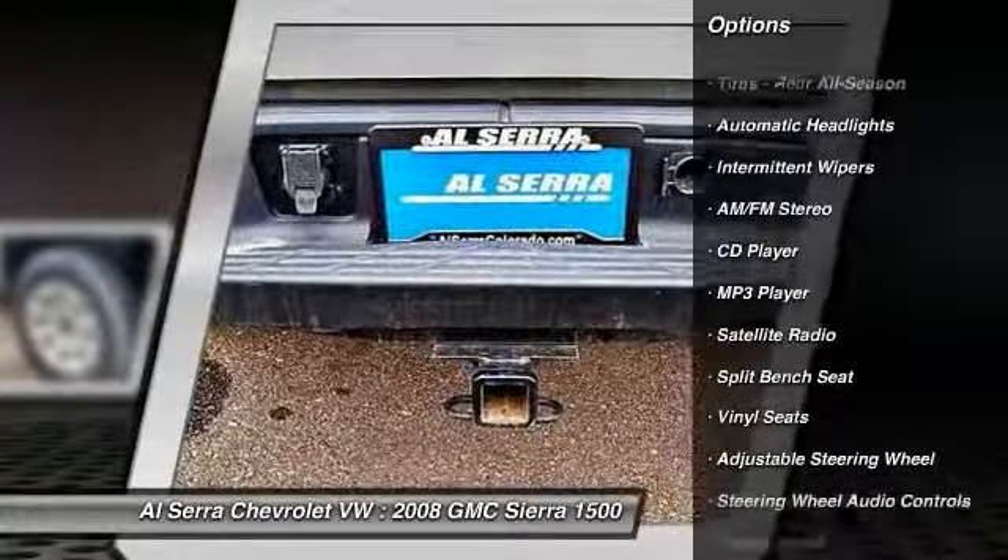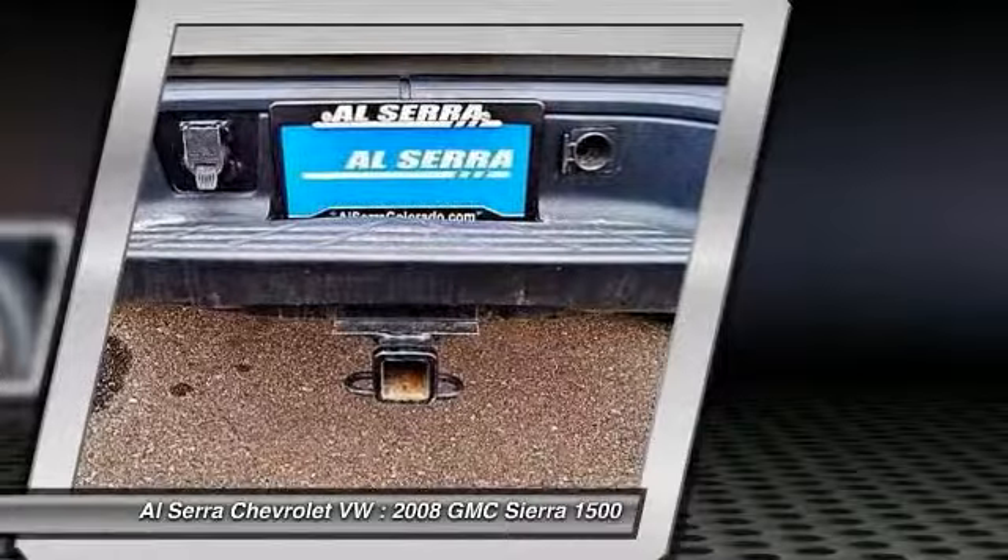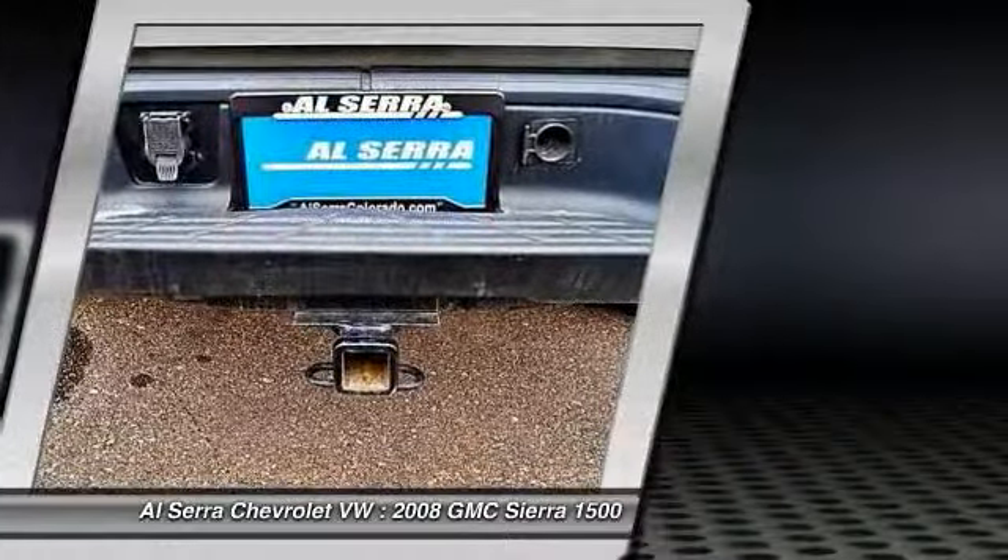Driver airbag, power steering, adjustable steering wheel, AM-FM stereo radio, MP3 player, CD player.